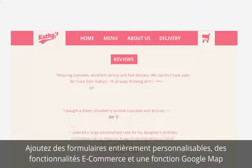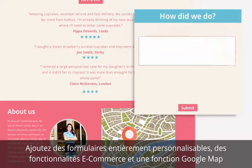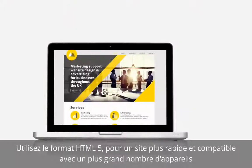Webplus X8 is packed with features to help promote your business, including fully customisable forms, e-commerce capabilities and a Google Map feature to put your business on the map.